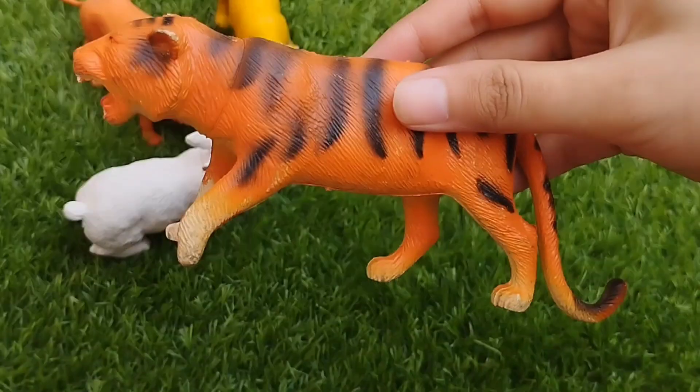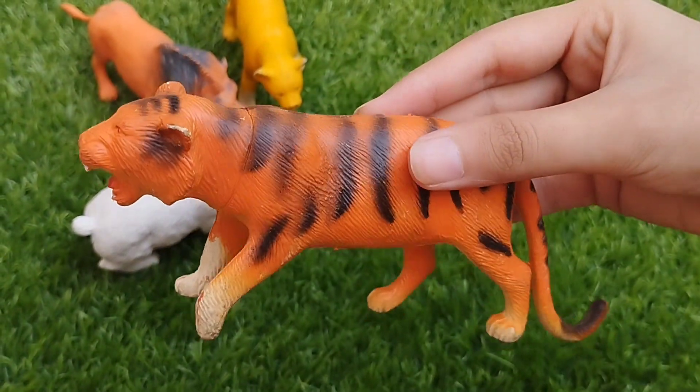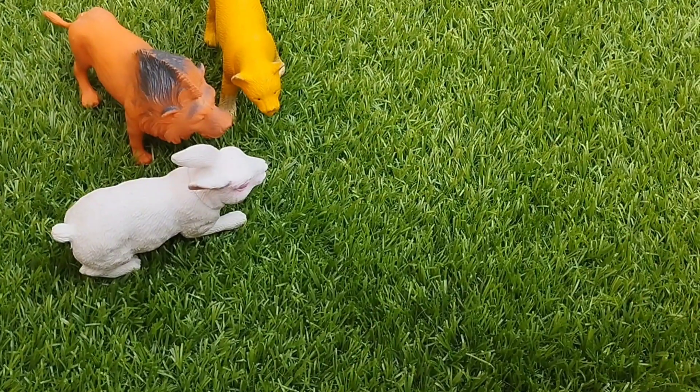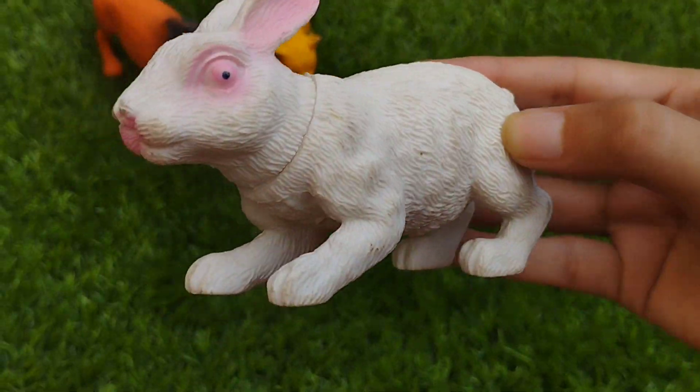This is a tiger. This is a rabbit. R is for rabbit.